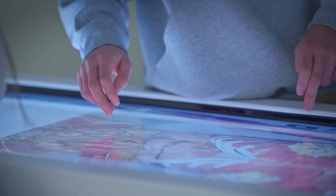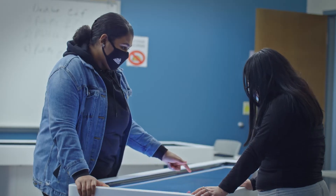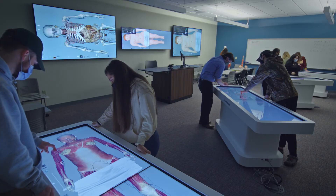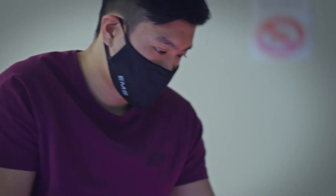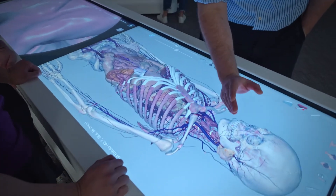The biggest feature that allows for student learning is the ability to quiz yourself. Students come in with a certain list of structures they need to know for their exam. They can find those structures, label them, and save that as a quiz. They get feedback right away on whether or not they know where the structures are. If they get a hundred percent on the quiz before they leave lab, they're ready for the exam and they'll perform very well.